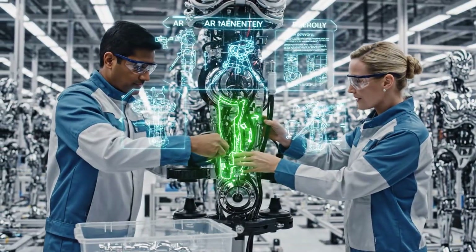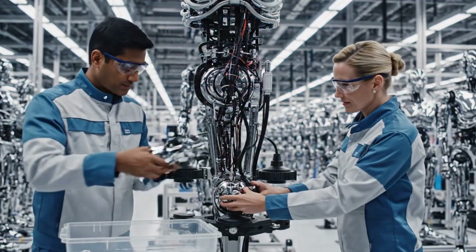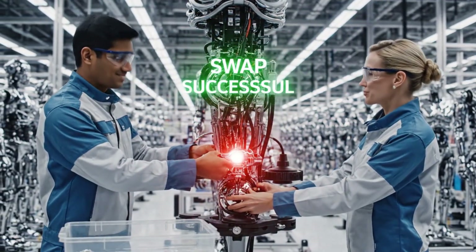Aligning the new actuator now. AR confirms positioning. Securing the clamps. Torque looks good. Confirmed. Swap successful.